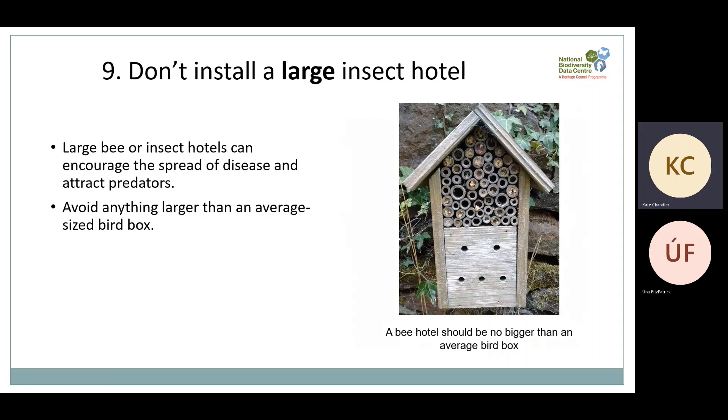The next caution is: don't install a large insect hotel. Insect hotels or bee hotels provide nesting habitat for cavity-nesting bees, but if they're too big they can encourage the spread of disease and attract predators. We recommend avoiding anything bigger than an average-size bird box, and keep it away from bird feeders so the insects aren't easy targets for predators. There are many other ways to create nesting habitats for pollinators, and we've got guidelines on those too.